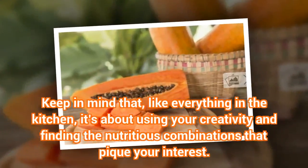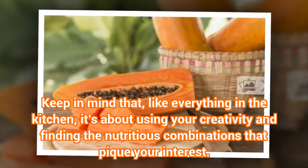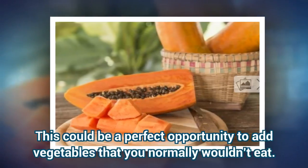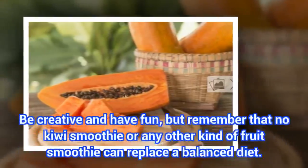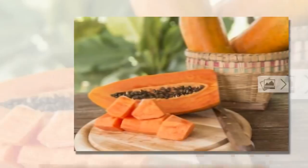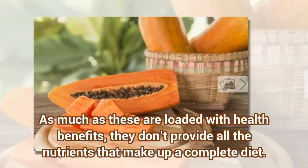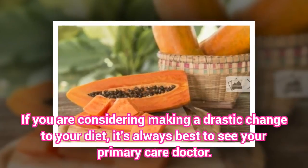Keep in mind that, like everything in the kitchen, it's about using your creativity and finding the nutritious combinations that pique your interest. This could be a perfect opportunity to add vegetables that you normally wouldn't eat. Be creative and have fun, but remember that no kiwi smoothie or any other kind of fruit smoothie can replace a balanced diet. As much as these are loaded with health benefits, they don't provide all the nutrients that make up a complete diet. If you are considering making a drastic change to your diet, it's always best to see your primary care doctor.